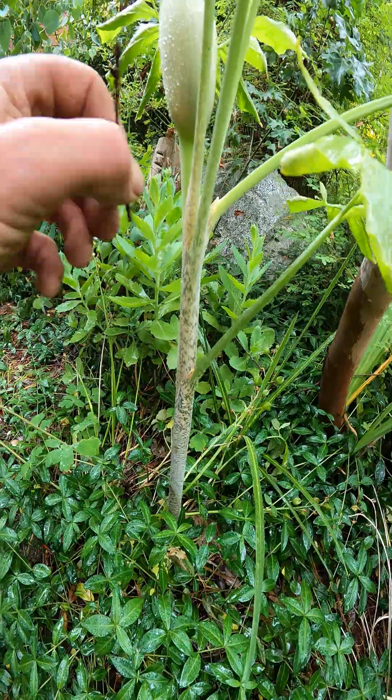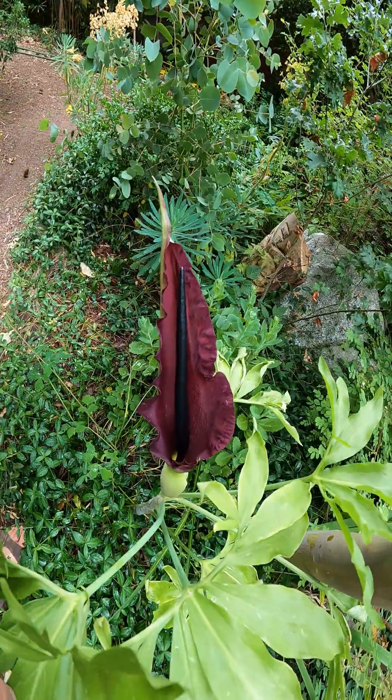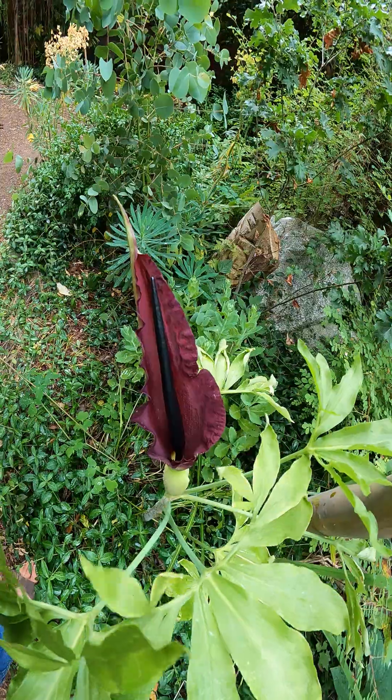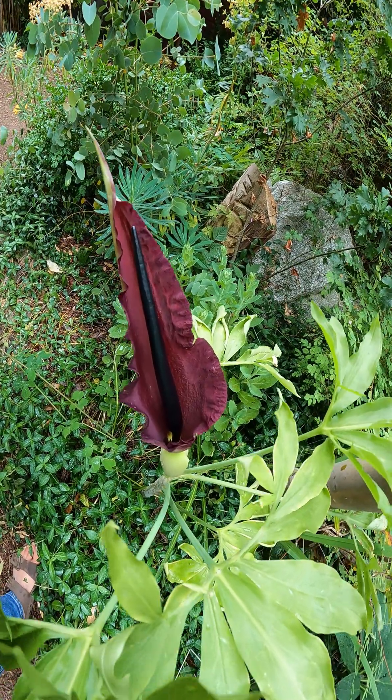You can see the spotted kind of stem on it. But I don't know what pollinates these things, but it sure does stink. It's not a nice smelling flower, but it's sure beautiful. Look at that.